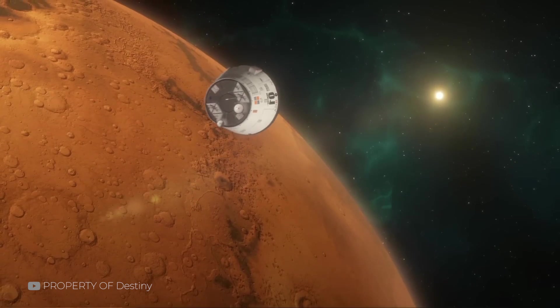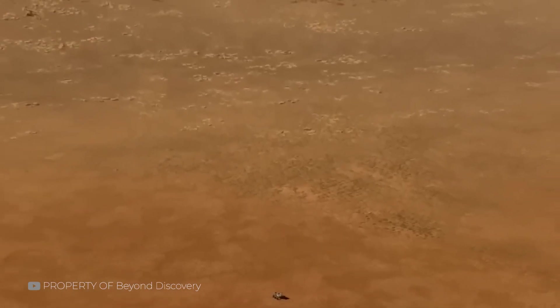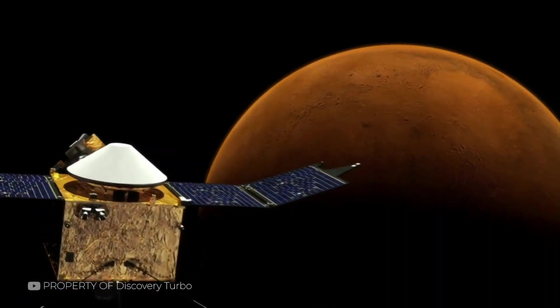Mars is still speaking — not in statues or messages, but in data, dust, and stone. And those who listen carefully are hearing the real story unfold.